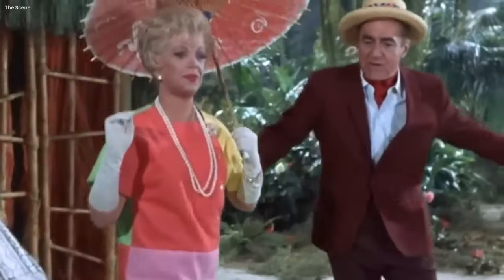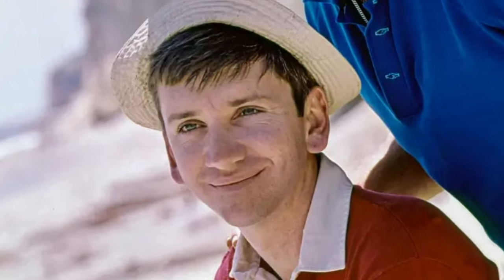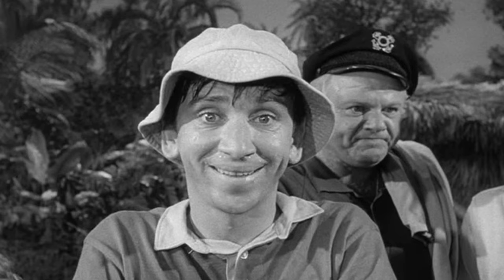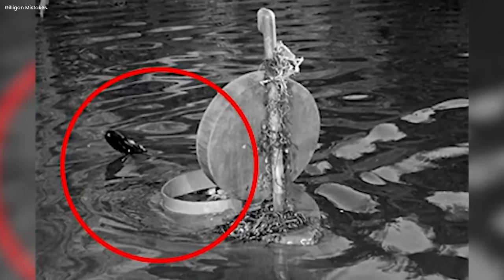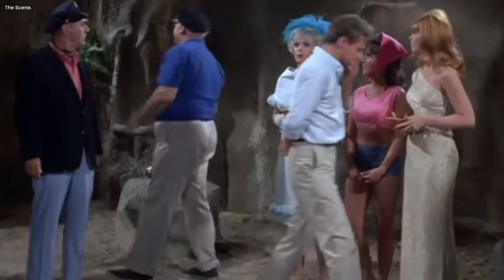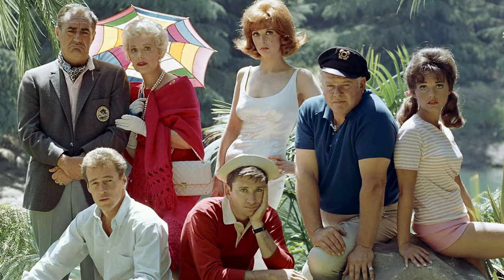In one of the funniest moments from Gilligan's Island, which happens in the episode called So Sorry, My Island, Gilligan tries to be a hero and get help by using a small Japanese submarine. But because Gilligan is always getting into trouble, things don't go as planned — he forgets to close the top hatch of the submarine, which leads to some silly accidents. When Bob Denver, the actor who plays Gilligan, filmed this scene, his legs and feet were visible, splashing around even though he was supposed to be inside the submarine. This funny mistake shows that Gilligan's escape plan wasn't as clever as he thought, and it just made everyone laugh at his goofiness.